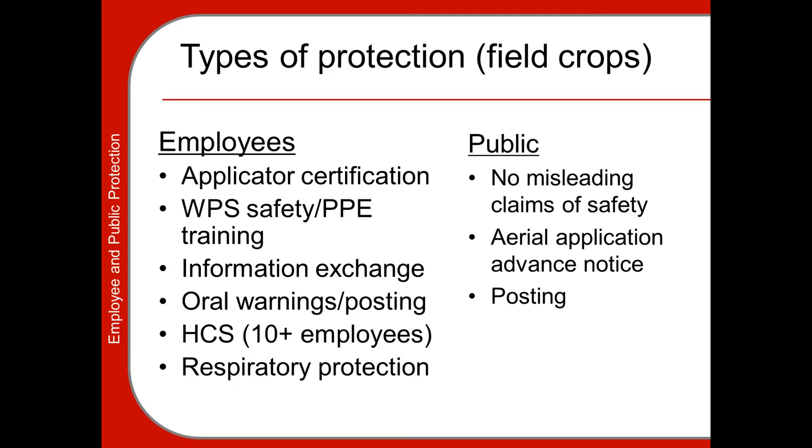If you employ people in a farm situation, the Worker Protection Standard kicks in. Under WPS, you must provide PPE for your agricultural employees and provide training. There also has to be an information exchange system — a central location where information about applications, where they are, time of day, and restricted entry intervals are posted so employees can be aware of what's going on. Some pesticides are known as dual notification pesticides; these not only have to be posted but also require oral warning to employees, so they require both forms of notification.